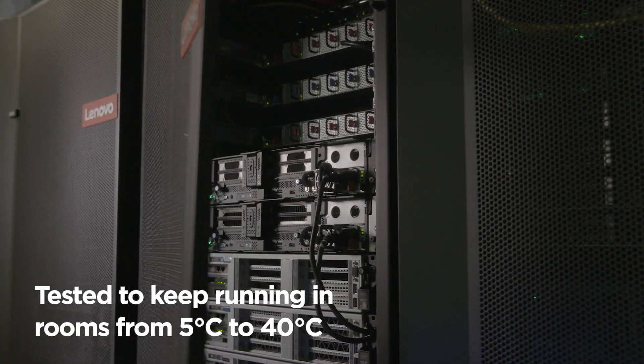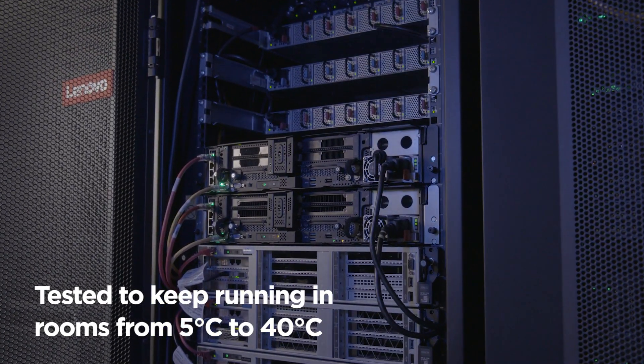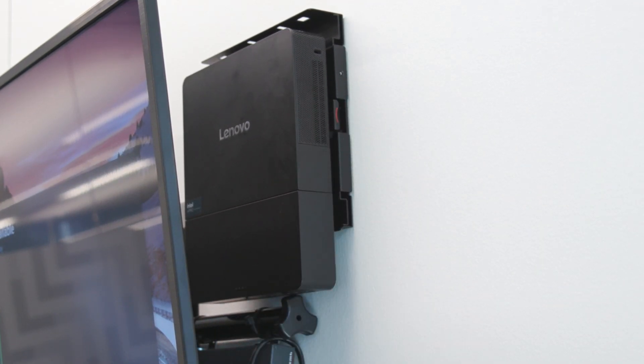Battle tested to run 24/7, 365 in a wide temperature range to withstand a crowded server room, this impressive powerhouse also boasts a quiet fanless enclosure to go unnoticed behind a conference room display.